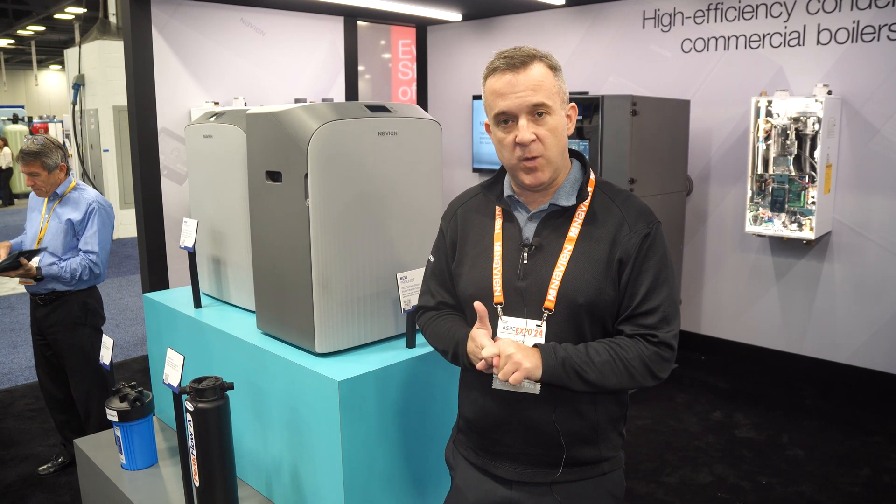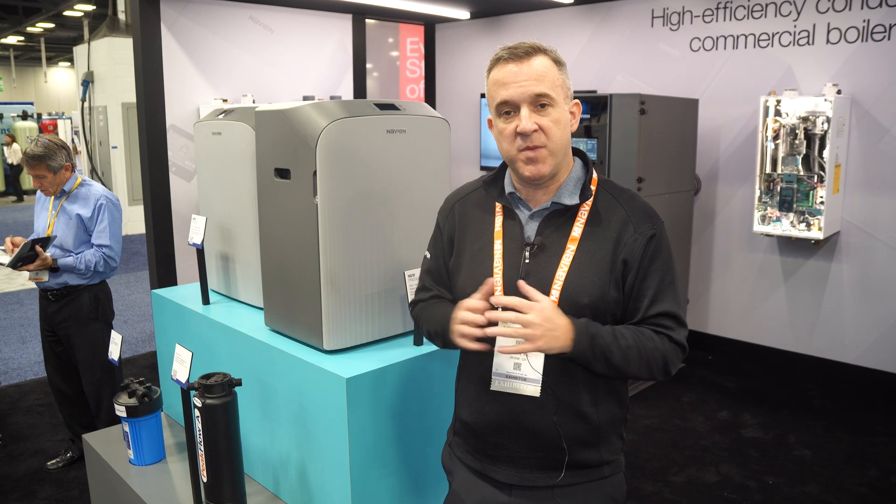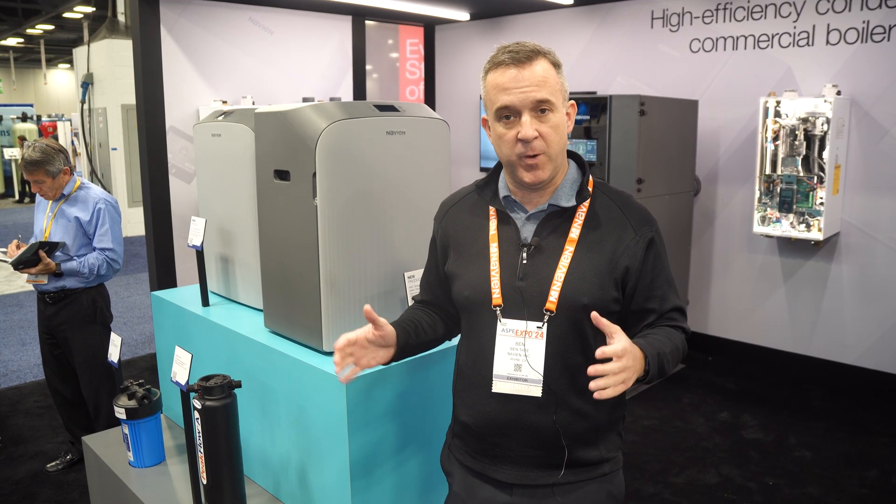We are going to soften the water, we're going to remove TDS, lead, and chlorine — all inside one system that would have typically taken three systems before.